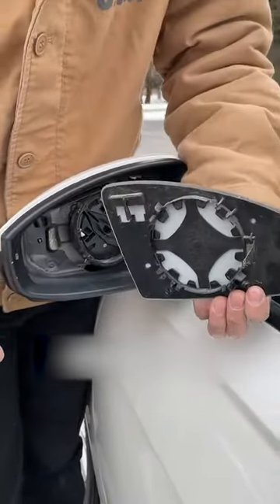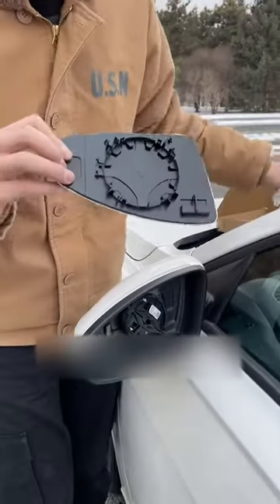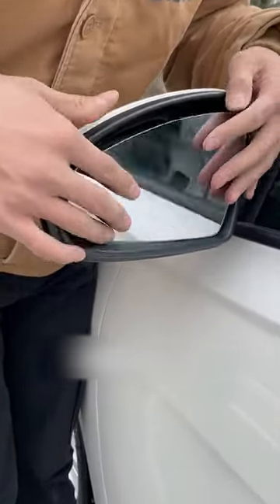You can remove the old lens, then spend a few bucks online to buy a lens of the same size. Align it with the base of the rear view mirror and press it lightly. Hear the click — the rear view mirror is installed.